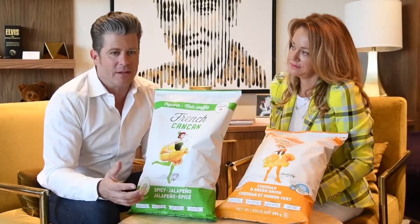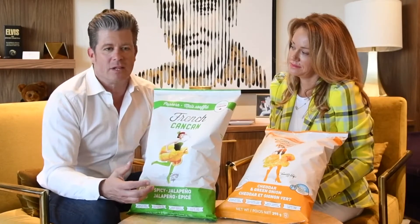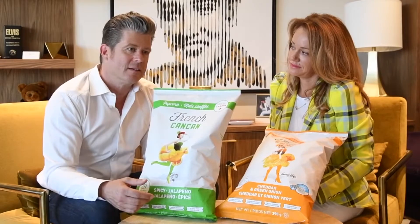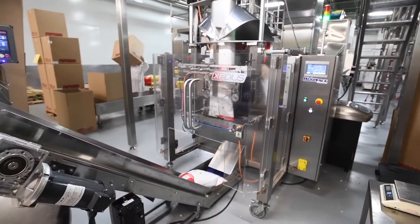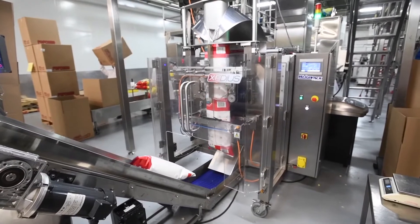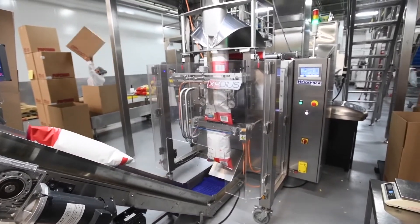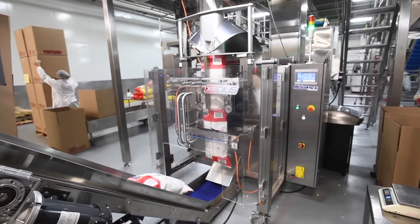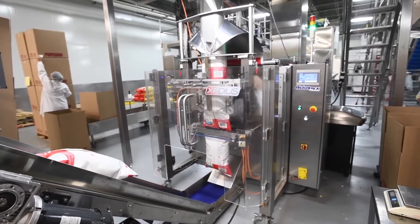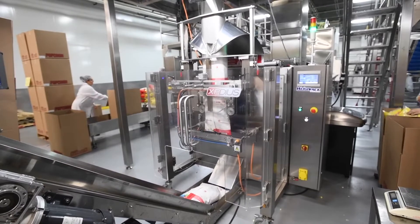I called some guys who had packaging machines and they referred me to Waypack. I called Waypack and Charles came up and we did a deal. Since then we've bought three machines — Primo Combee for scales and Expedious for the bagger. It runs great. It's a smooth machine, efficient, fast, with very few problems. We're very happy about the machine.